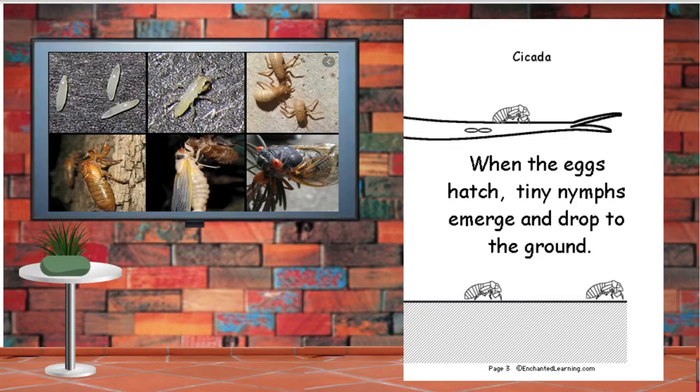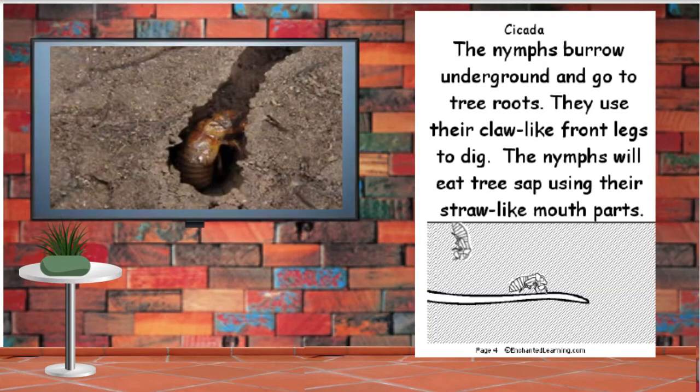When the eggs hatch, tiny nymphs emerge and drop to the ground. The nymphs burrow underground and go to tree roots. They use their claw-like front legs to dig. The nymphs will eat the tree sap using their straw-like mouth parts.